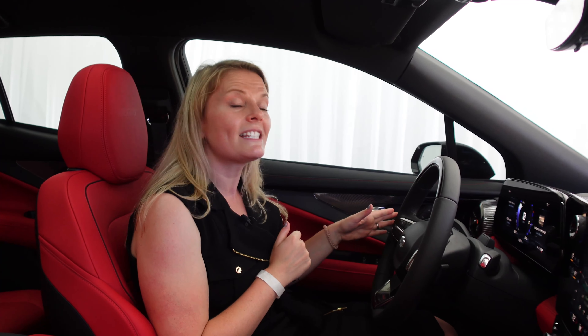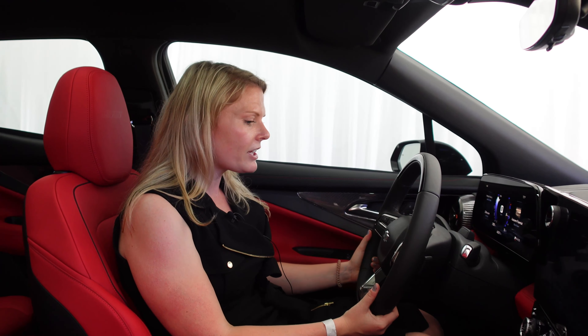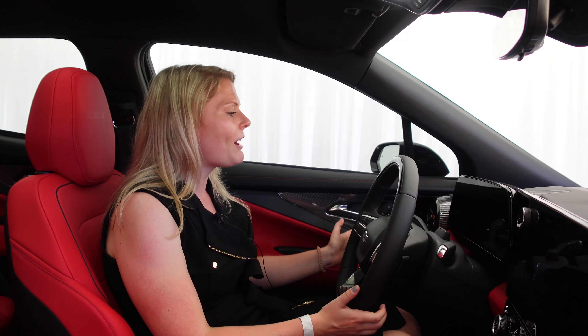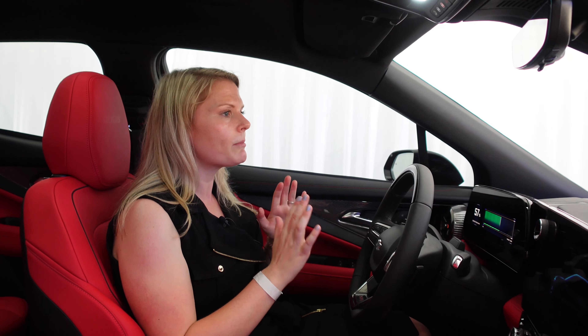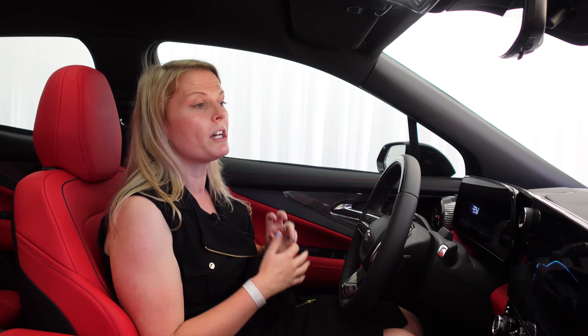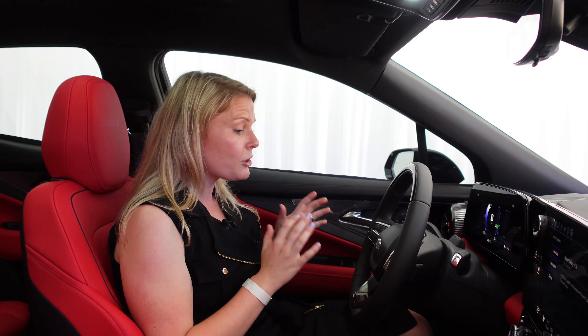The SS comes standard with Super Cruise, the industry's first hands-free driving technology. I actually used Super Cruise for the first time on a Bolt EUV, and although I was a bit nervous with my hands hovering around the steering wheel, it was seamlessly following lanes, the flow of traffic, and even helped guide me through stop-and-go traffic on my way home. What is normally a stressful, fatiguing drive ended up being quite breezy.